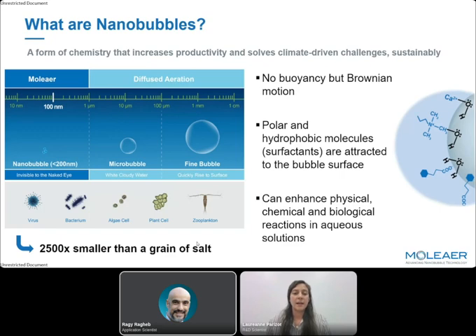Nanobubbles are tiny gas bubbles of about 100 nanometers — 2,500 times smaller than a grain of salt and about the size of a virus. Those bubbles don't rise and pop at the surface of the water; they stay in the water and have a Brownian motion, meaning they move randomly. Some of their properties that are interesting for their interaction with surfactants are that they are polar and hydrophobic, so molecules like surfactants are attracted to the bubble surface. Nanobubbles have many nice properties and can enhance physical, chemical, and biological reactions in solution.